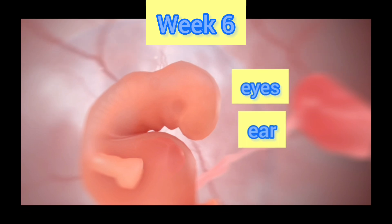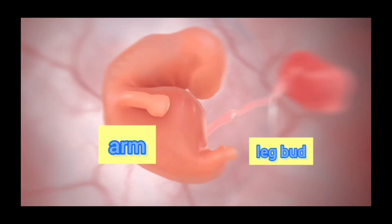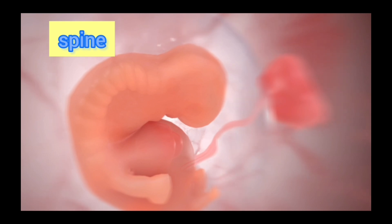In week 6, the eyes and ears begin to develop. The arm and leg buds start to form. The spine and other bones are in the early stage of development.